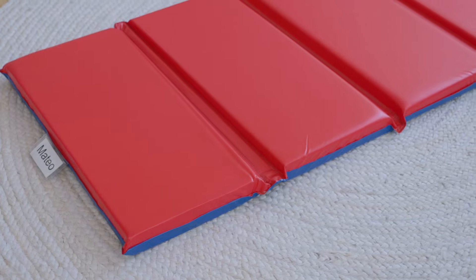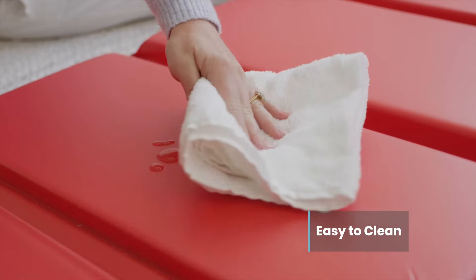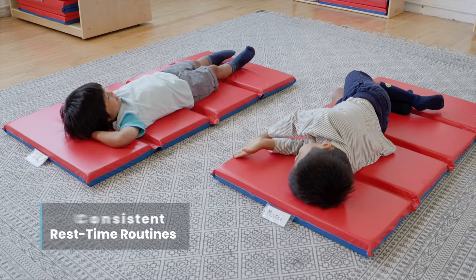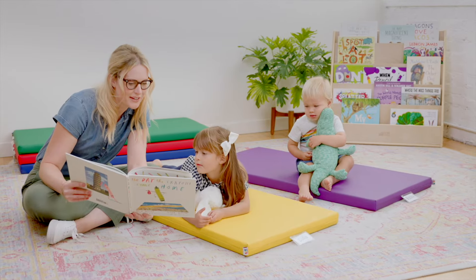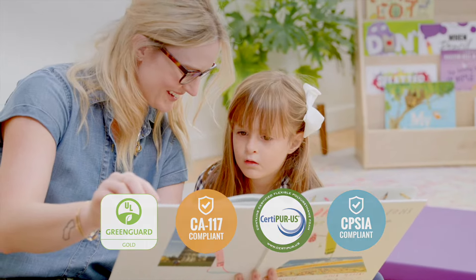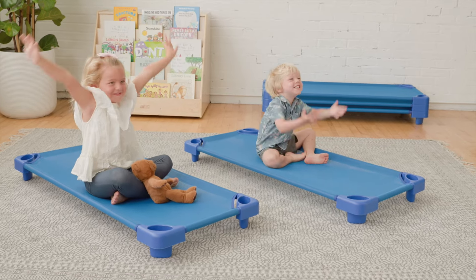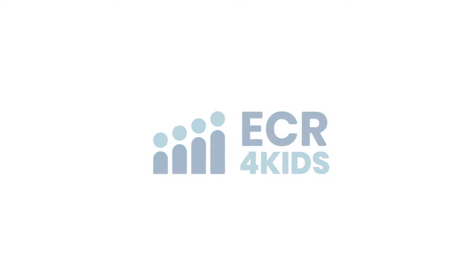Rest mats, cots, and rest time accessories are made from durable materials that are easy to clean, ensuring classrooms and daycares have a cozy and hygienic place for little ones to rest their heads. At ECR for Kids, we're committed to safety testing and regulatory compliance to ensure our products meet or exceed industry standards. You and your kids deserve the absolute best for a brighter way to play, share, learn, and grow.